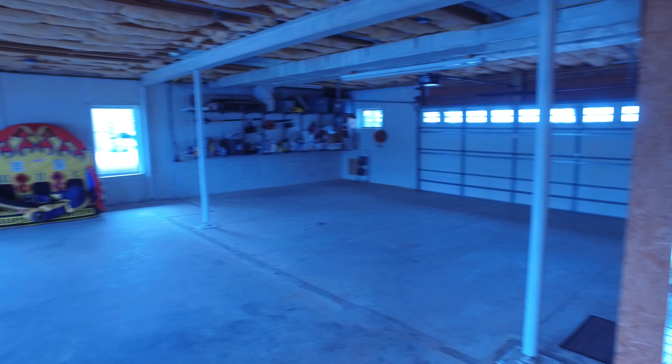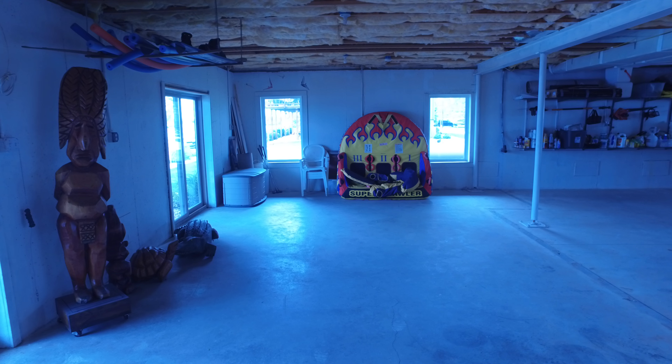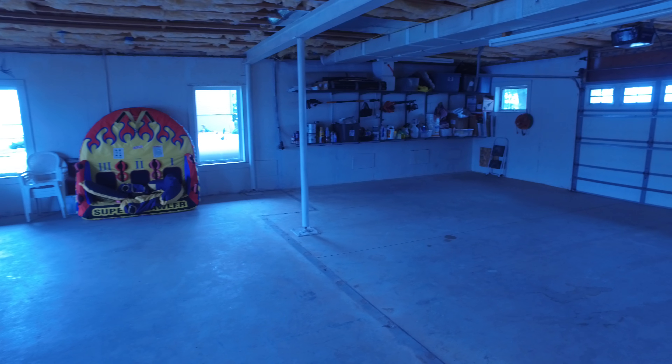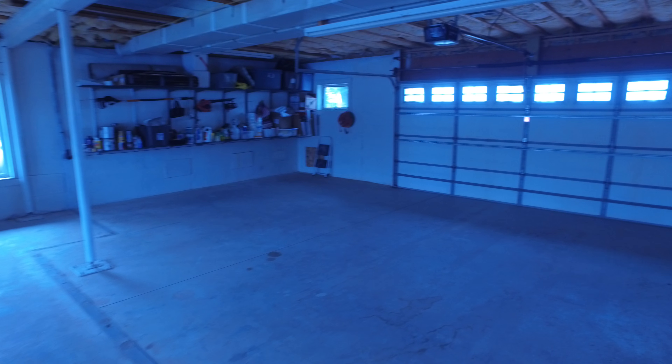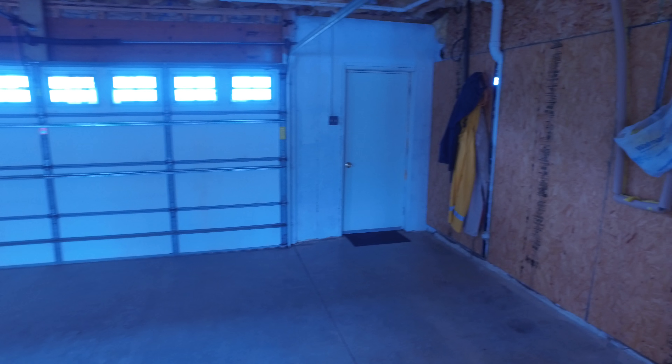This has plenty of good elevation above base flood and also has the flow-throughs in the foundation that are required. Nice big overhead electric doors, and another man door that takes you to the back of the home on the road side.